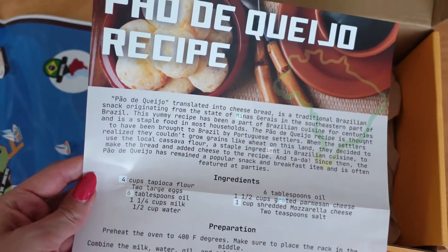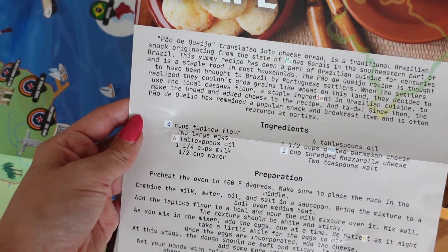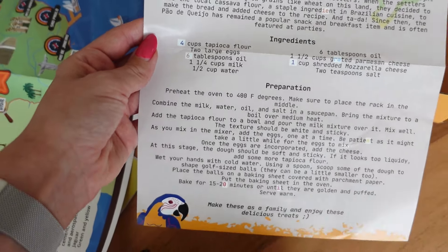Pretty much everything you need is in the kit and it's pretty much open and go. I had opened the box prior because I knew there was a recipe inside — every monthly kit does come with a recipe from the country. I wanted to pull that out ahead of time and make sure I had the ingredients. We got the recipe for Brazilian cheesy bread bites. What I really liked about the recipe was that it incorporated ingredients we had never used before, like tapioca flour. These were actually a gluten-free recipe, which is really cool. My kids love cooking, so we got to try new ingredients and a healthy snack as well.